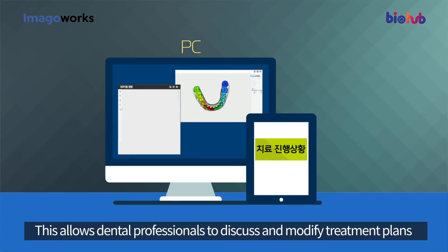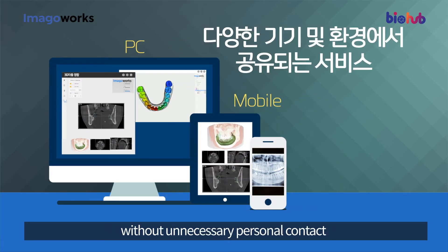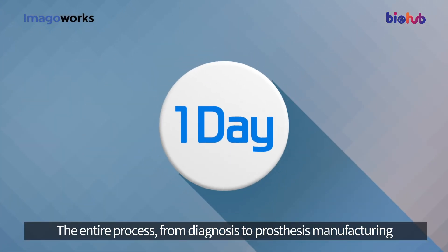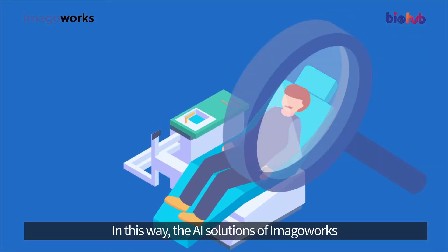This platform works via various PC and mobile work environments without unnecessary personal contact. The entire process from diagnosis to prosthesis manufacturing can be completed at once, even within an hour.